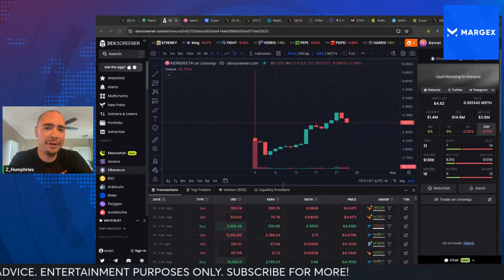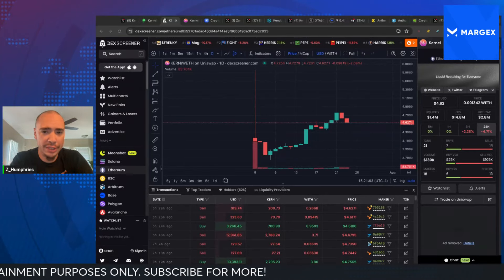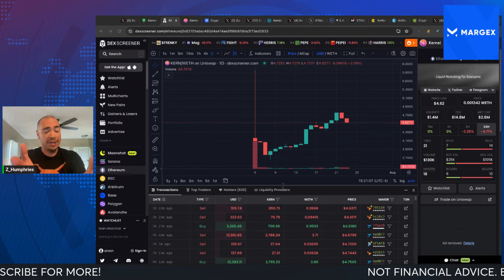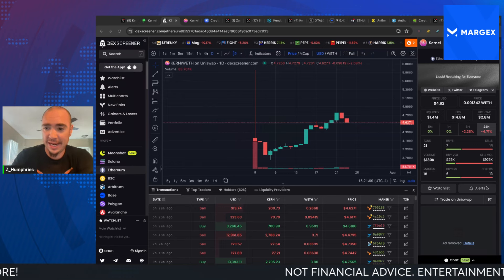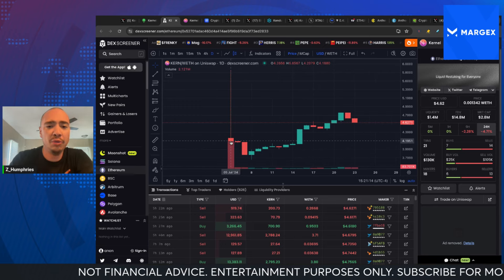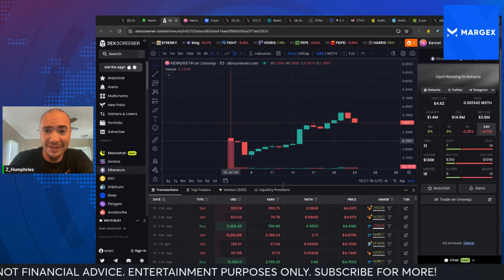Let's talk about a new Ethereum token that could explode, currently sitting just below a $3 million market cap but has a chart that looks fantastic. This is a utility-based project on Ethereum, not a meme coin, but it's looked really, really good since it launched.